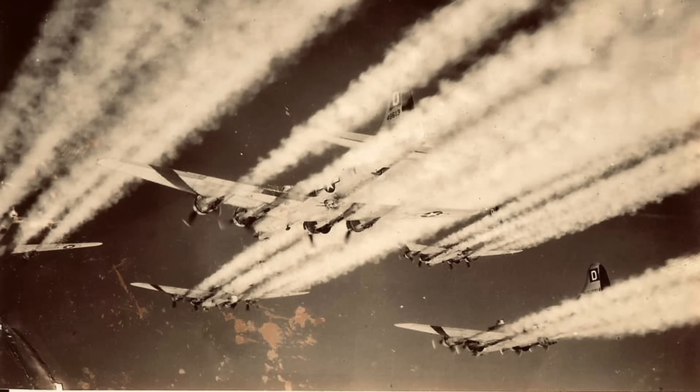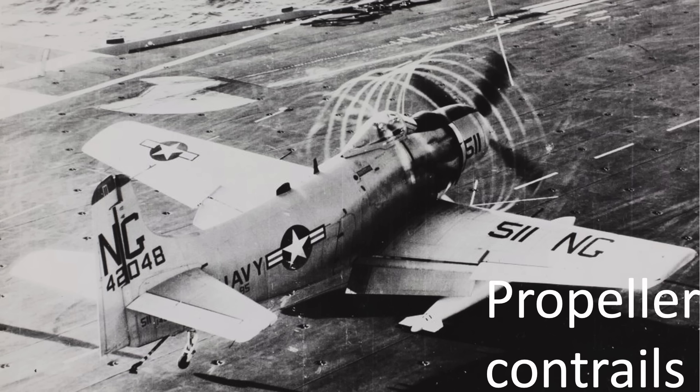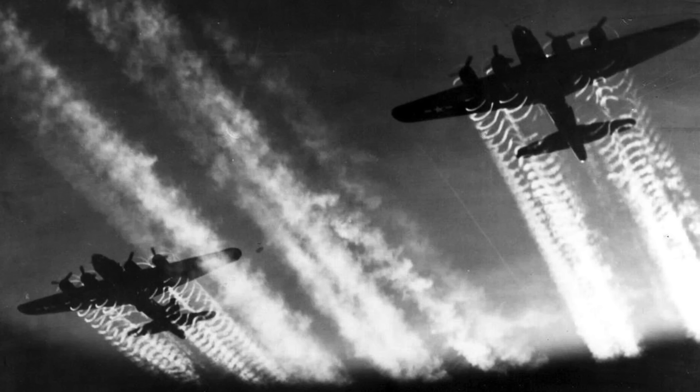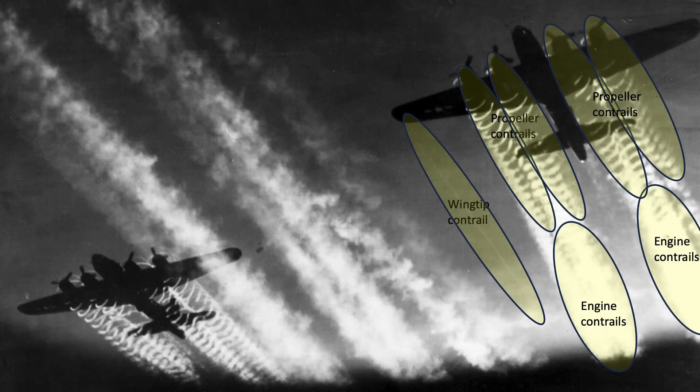Wing tip contrails are due to condensation forming at the tip's low-pressure zone. These are rare, usually less than 1,000 feet in length, and may occur at lower altitudes and higher temperatures than exhaust contrails. They are more likely on airfoils with higher wing loading — the B-17 has a low wing loading airfoil, around 35% lower than the B-24. This image shows a B-17 with all three contrail types: long persistent engine exhaust contrails, a wing tip non-persistent contrail, and a propeller tip spiral contrail.